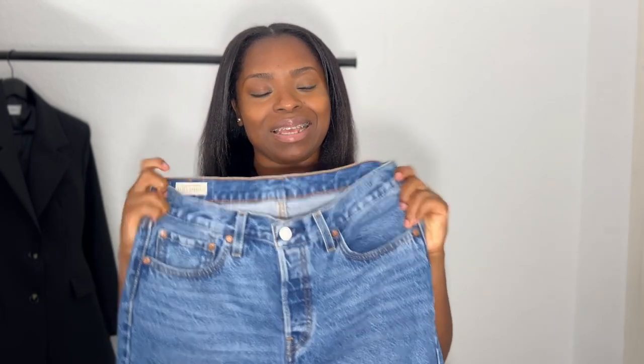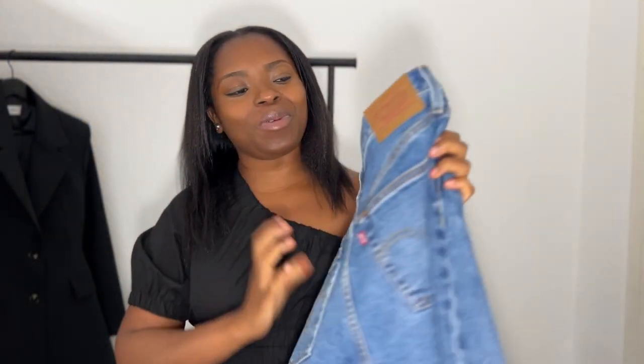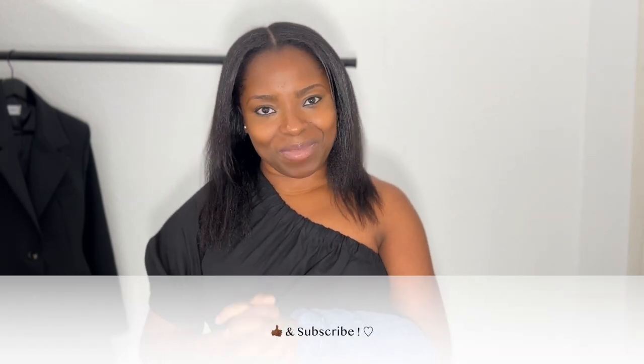The other cut I want to get now is the mom jeans — I think it's the '80s style. So this is my new buy, my third pair of jeans from Levi's and my fourth overall. So happy with this! I just wanted to quickly show you this buy. I hope you're having a good time — take care of yourselves, don't forget to like and subscribe to my channel, and I'll see you next time. Bye!